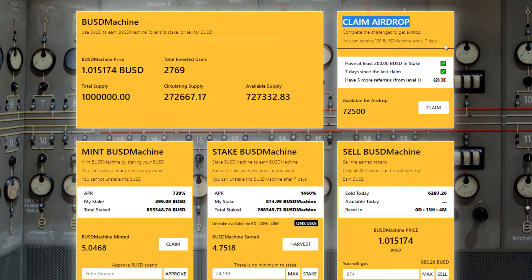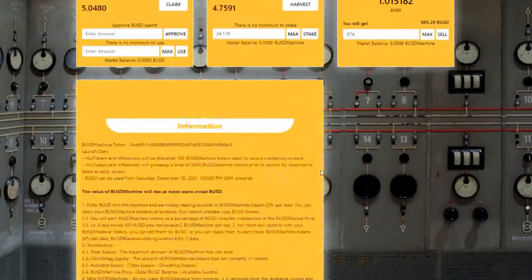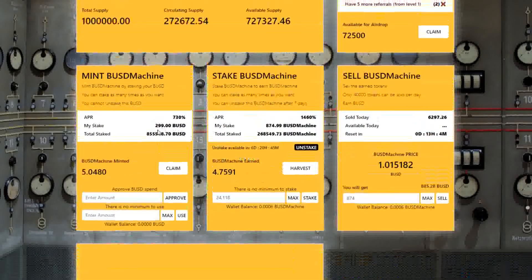Every 7 days I can also claim 100 extra tokens by using the airdrop tool, but these airdrops are only available to users who refer people to the platform and you need at least 200 BUSD in stake. Check the referral rules below on the page, where everything is explained in more detail.